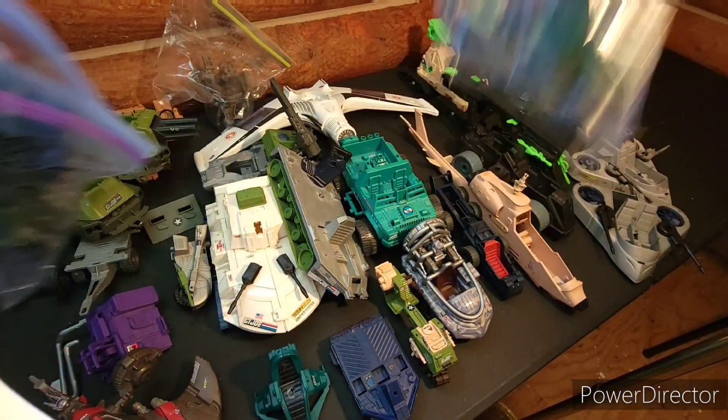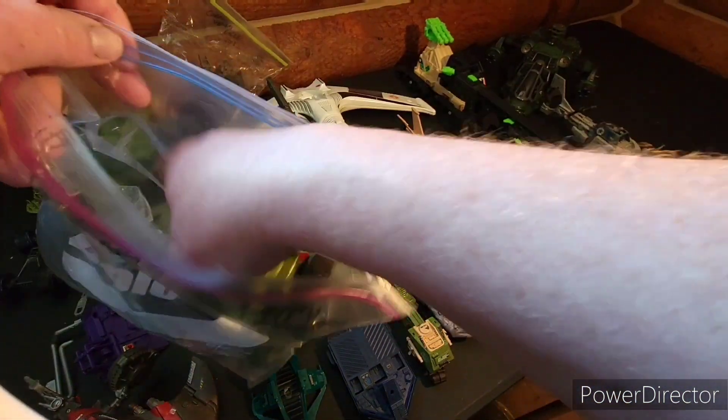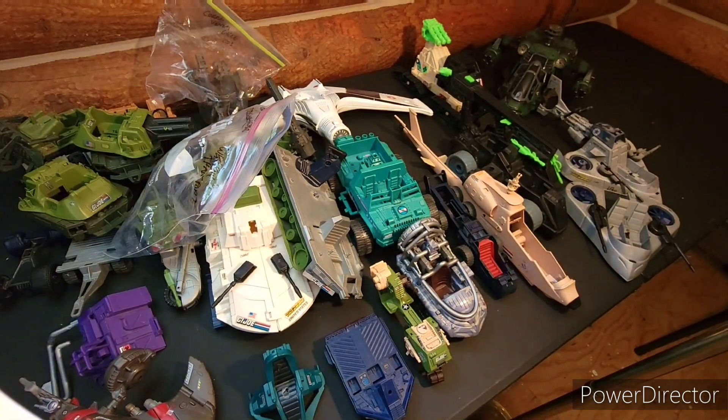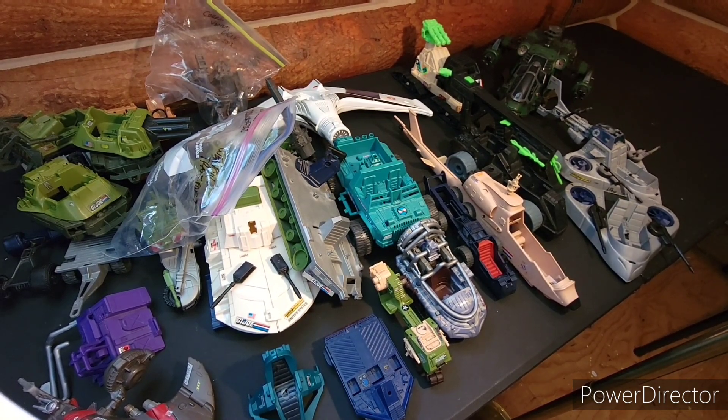Alright, that's all from that box. Let me know what your thoughts are — the Battleforce 2000 stuff was kind of cool. I picked things up as I went along, so there's obviously more to them. Alright, thanks for watching — Photo GI Joe Hero out.